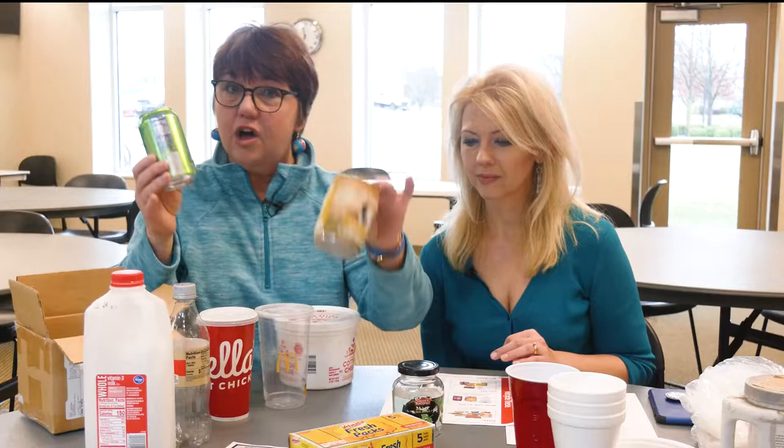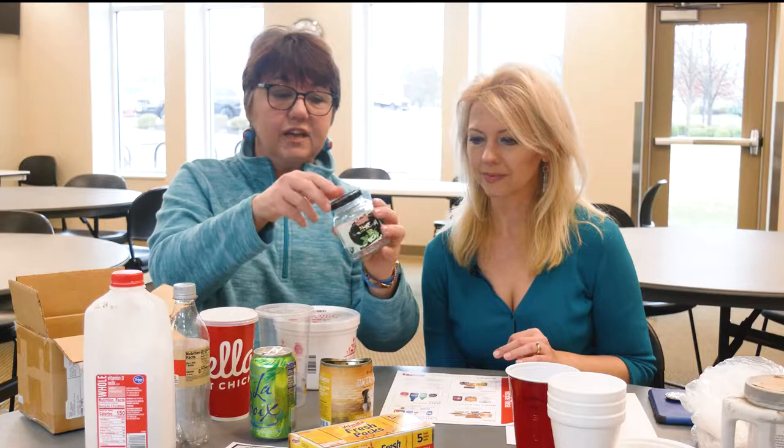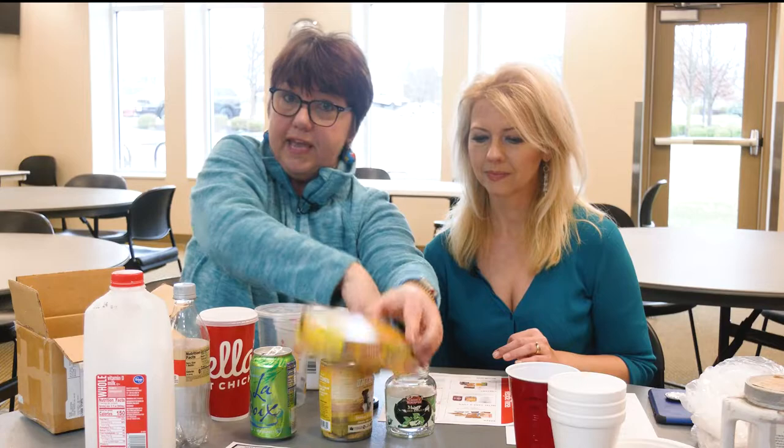Aluminum and steel have always been recyclable and are very popular to recycle. Glass — if you have a glass jar with a metal lid, you can put both in the bin.